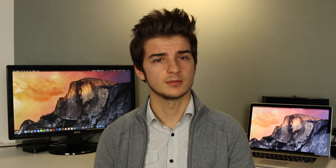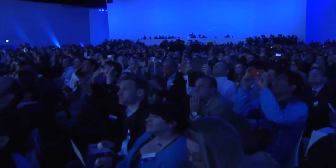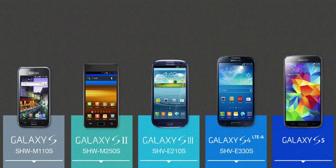Samsung didn't stop there. The following year they introduced the Galaxy S2, then a year after the Galaxy S3, then the Galaxy S4, and then the Galaxy S5, their latest model. With each version of the Galaxy S series, the screen got even bigger — starting with a 4-inch display back in 2010, and now the Galaxy S5 comes in at 5.1 inches.